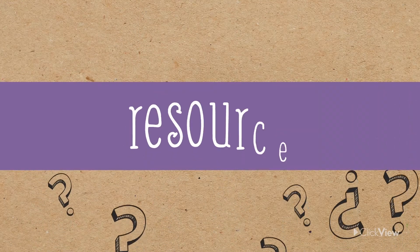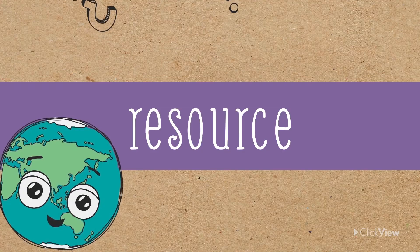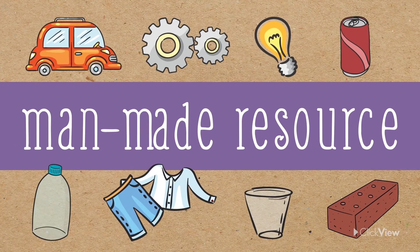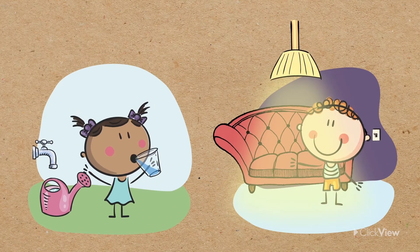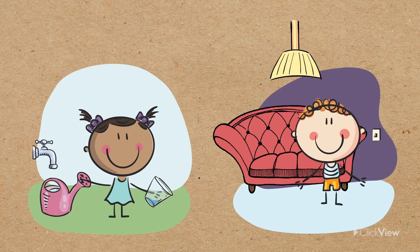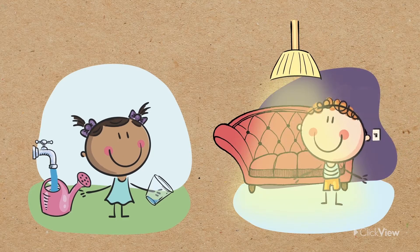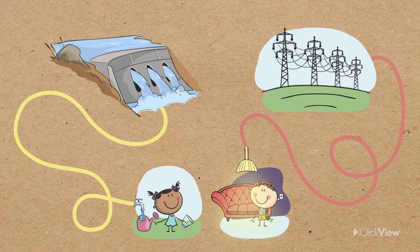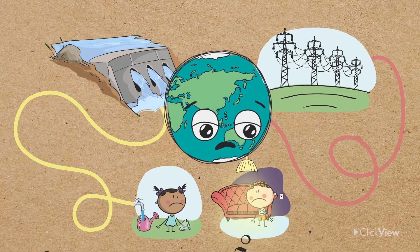So, what is a resource? A resource is something that is used by people to help them live. They can be natural or man-made. We use resources every day, from the fresh water we drink to the electricity that powers our homes. It's almost like magic — turn on a tap and water gushes out, or flick a switch and the entire room lights up. But resources don't appear out of thin air; they all come from somewhere. And when we don't use them properly, there can be serious consequences for our world.